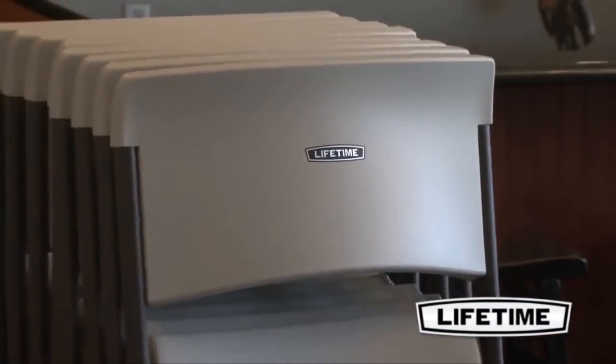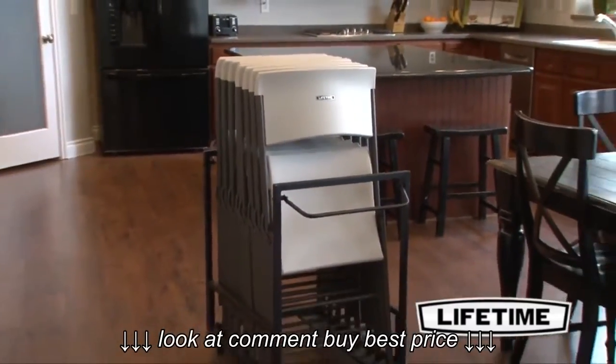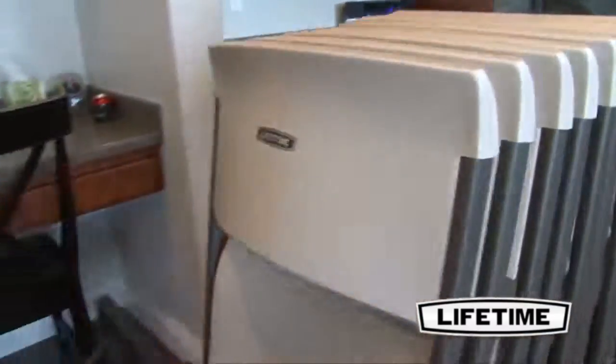Constructed of heavy-duty steel tubing, the chair cart is 27.2 inches by 21 inches wide and 30.8 inches tall, making it ideal for rolling through a standard doorway.